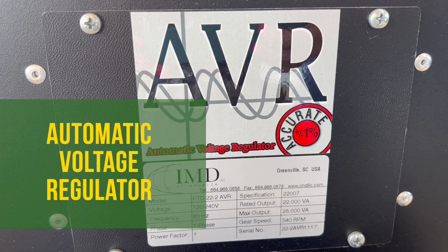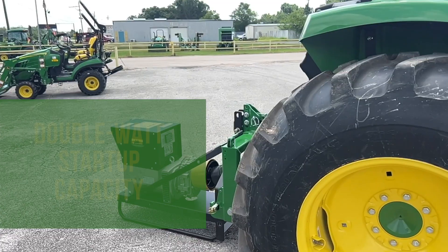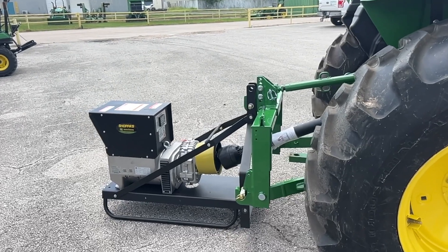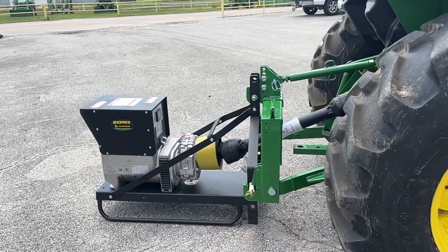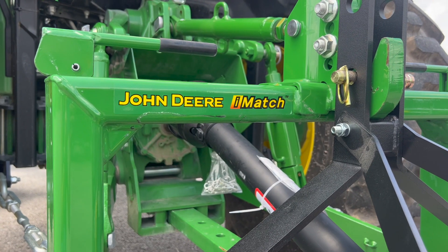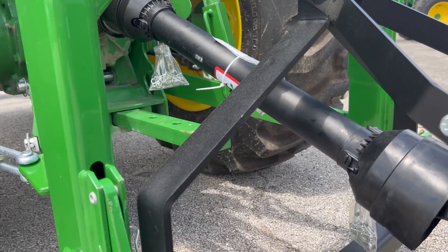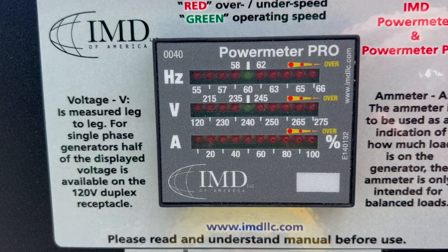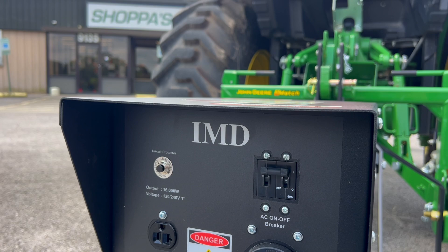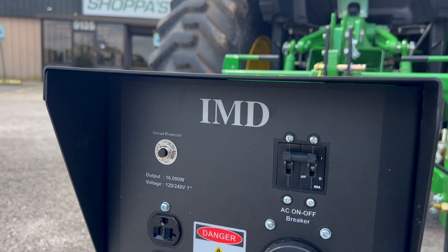These generators are equipped with an automatic voltage regulator, a feature that allows for larger startup power. They have a double-watt startup capacity, so if your generator runs 16,000 watts continuously, it will have a 32,000-watt startup, easily handling situations like your AC kicking on. The generator conveniently hooks up to your tractor via the three-point hitch and PTO shaft, and it's also compatible with the iMatch Quick Hitch. Once you start your tractor in PTO, the LED display will turn green when you have the RPMs at the right level. As long as your tractor doesn't run out of fuel, these generators are powerful enough to run for weeks.